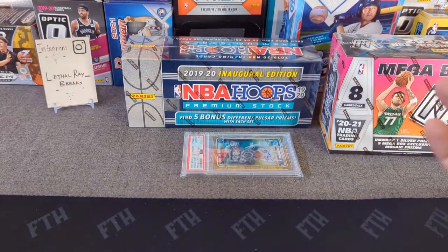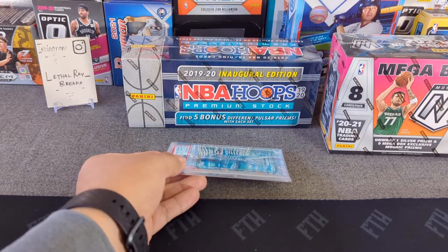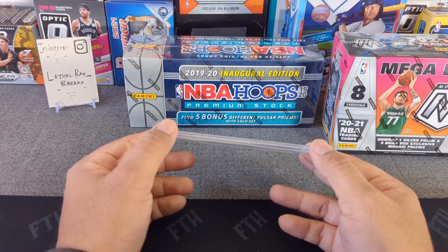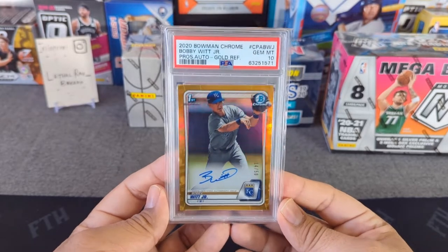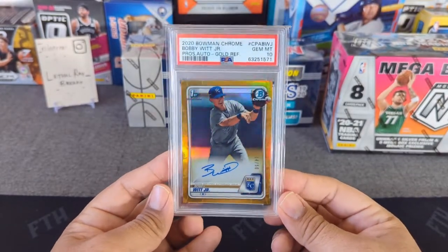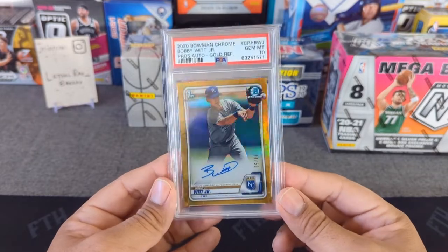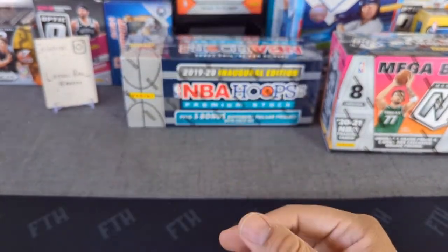With PSA having new service levels now, I should be able to do it. Before my long break, I had a Bobby Witt Jr. gold auto refractor that I super expressed to PSA — it cost about $600 to get graded with everything. Luckily it did get a PSA 10, and this absolute monster — PSA 10 gold refractor on-card auto — is currently worth at least over $20,000. I'm holding on until baseball starts up.